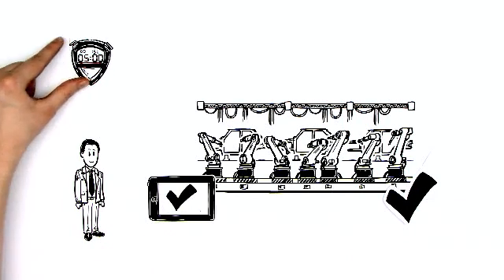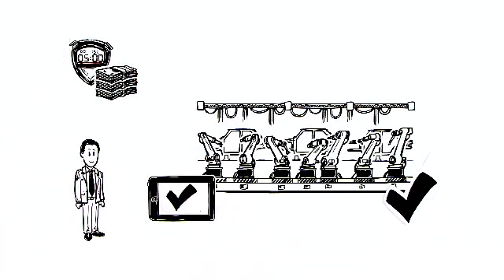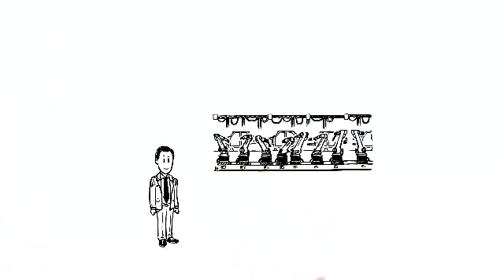Mr. Newman saves time and money. Now he can upgrade his automobile factory to the latest standards and expand it.